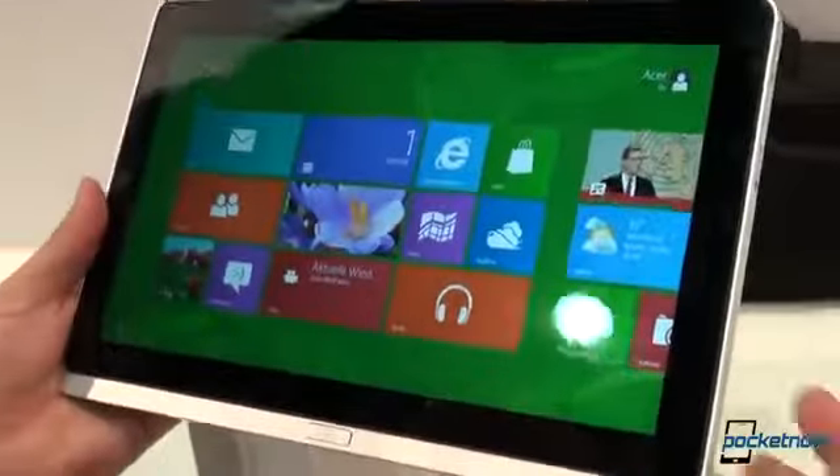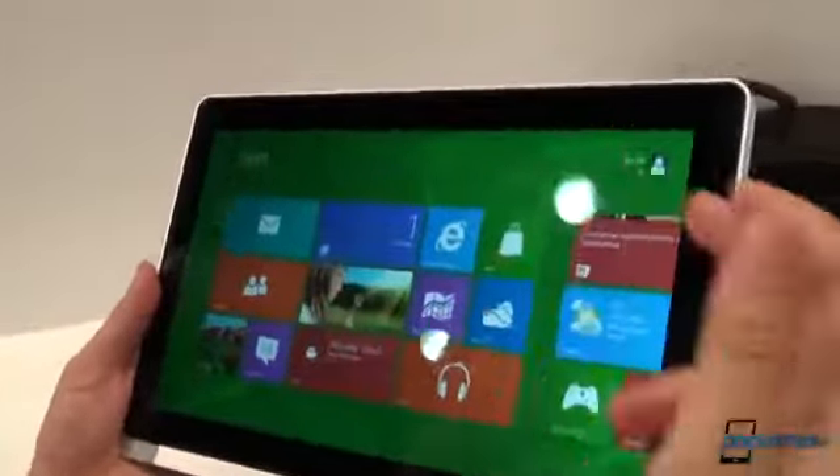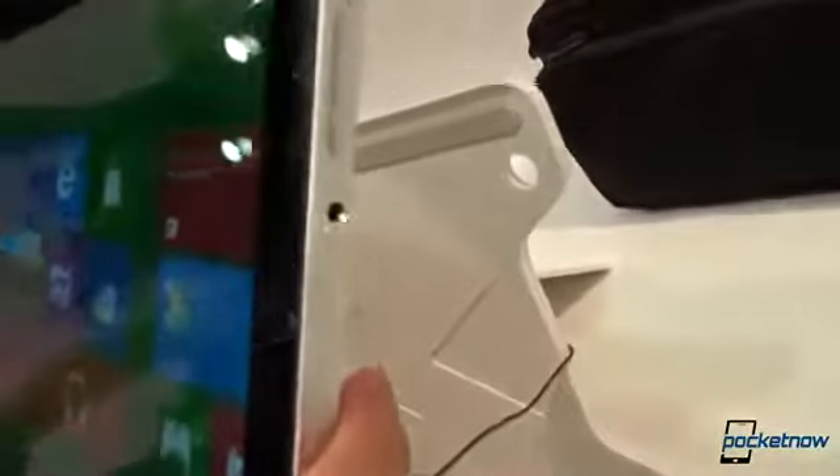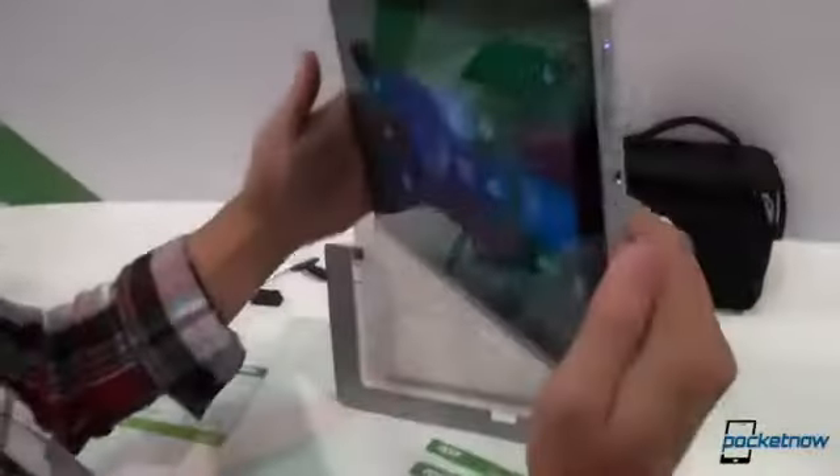Storage options here are 32 or 64 gigabytes. The front-facing camera is a 1.3 megapixel unit, and connectivity includes Wi-Fi and Bluetooth.